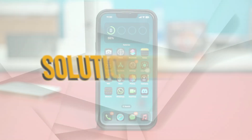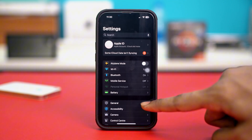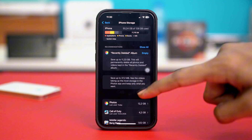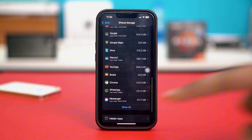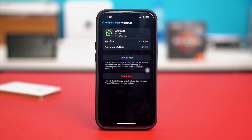Solution number one: clear app cache. For this, go to your phone settings and then tap on General. Then tap on iPhone Storage and scroll down to find WhatsApp. If you can't find it, tap Show All and find it from there. Once you find it, just tap on it.